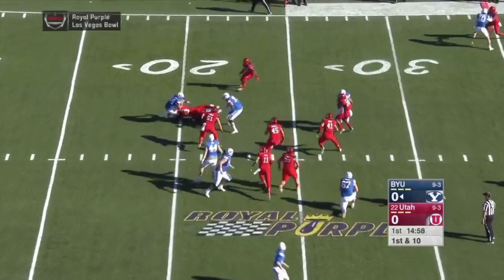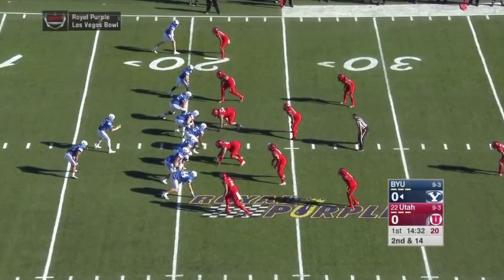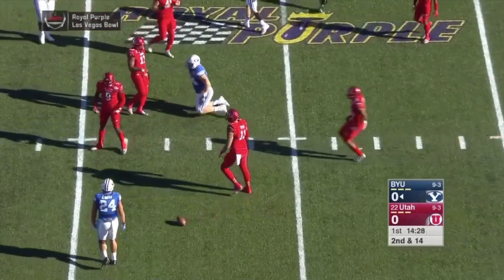First play is a handoff to Brown, and he is thrown for a loss. First down, second down for Tyler Mangum, and it is incomplete, bringing up third down.